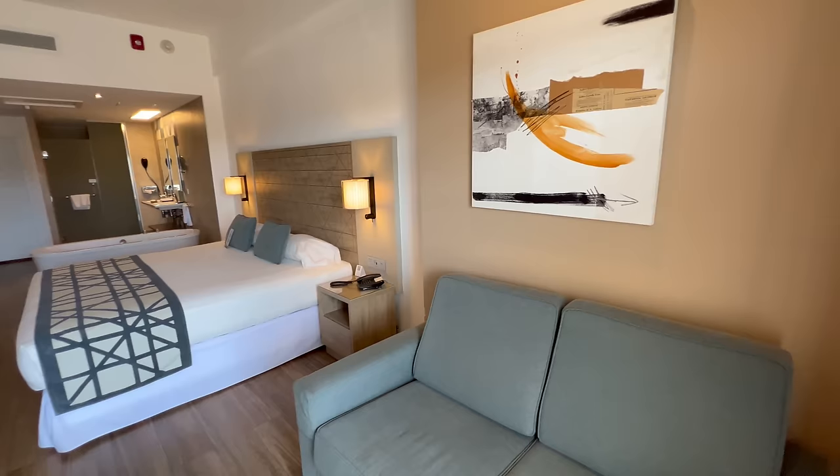This room is fresh, clean, and modern. If you're looking for a full room tour, check the link in the description below.